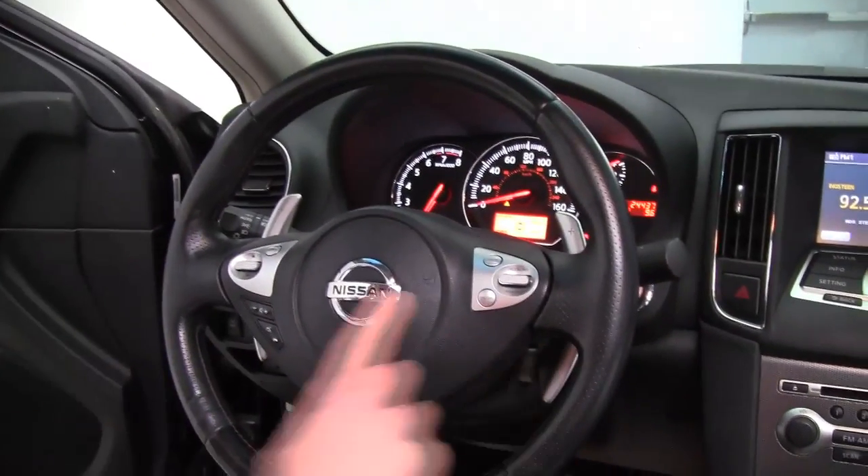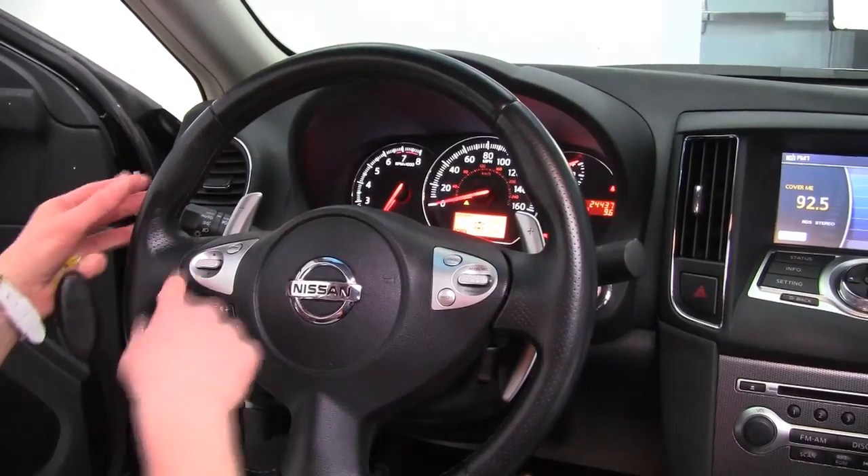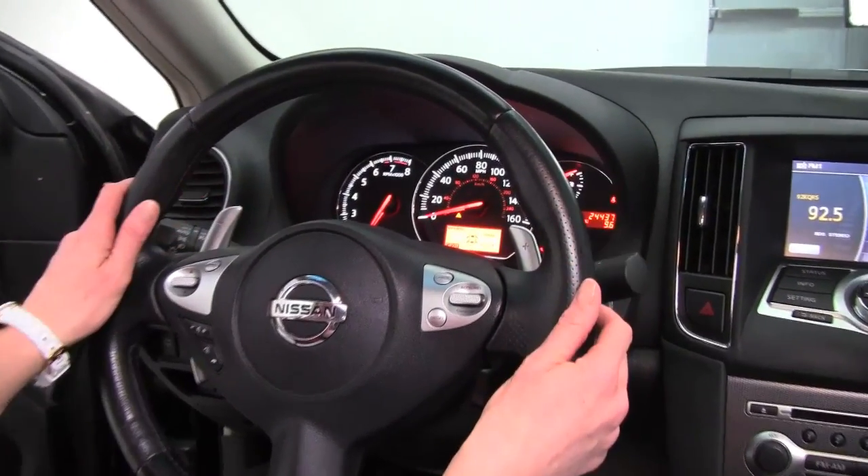Cruise control, Bluetooth capabilities, steering wheel mounted audio controls, and paddle shifters for that added performance.